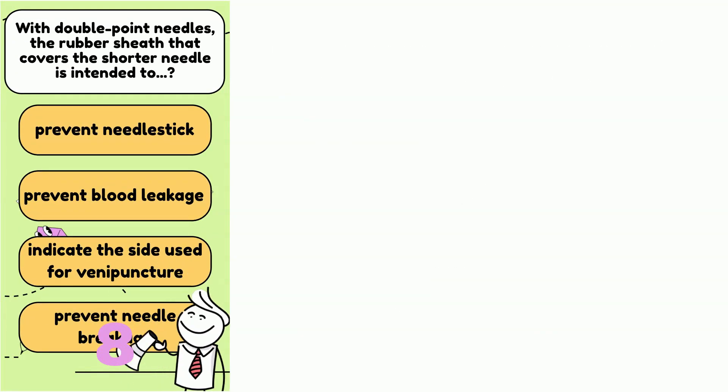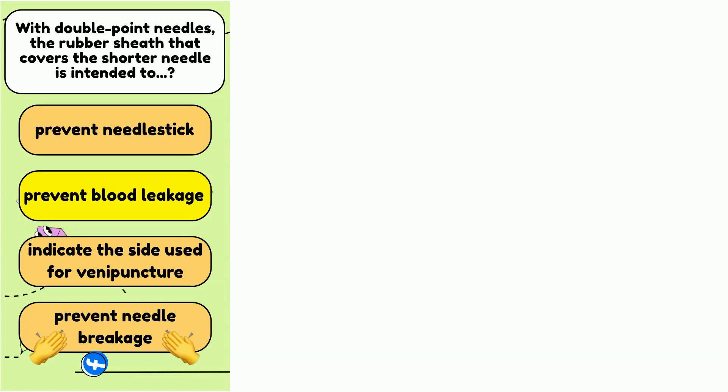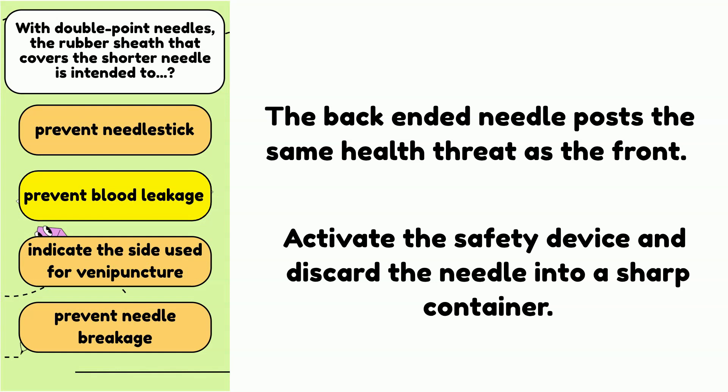Number 5: With the double-pointed needles, the rubber shield that covers the shorter needle is intended to — A. Prevent needle stick injury. B. Prevent leakage of blood. C. Indicate the site used for venipuncture. Or D. Prevent breakage of the needle. The answer is B. Prevent leakage of blood. The rubber shield helps stop blood from dripping when the collector changes tubes when collecting multiple tubes at the same time. Remember, it is still a needle that could cause needle stick injury if you touch it, so please be careful.